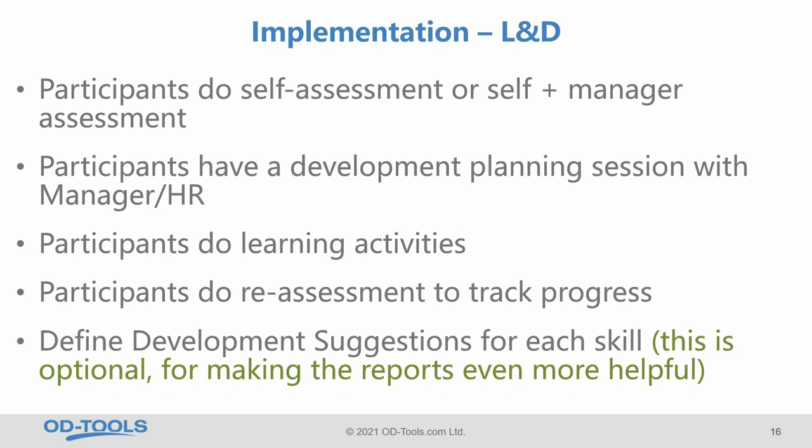When you use SkillMap for learning and development, participants do the self-assessment. You can analyze results on a group level to inform any training program design. Participants can have a one-to-one development discussion with their manager or HR manager, customize their own learning journey, and create individual development plans. After a while, after learning activities, you can repeat the assessment and track the progress people make. You can also define development suggestions for each skill — resources and activities — and input them into the skill description, so the learning resource appears right there in the report next to the result.